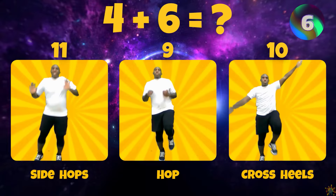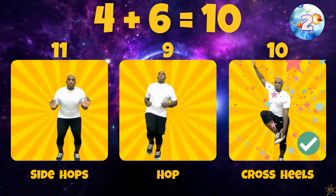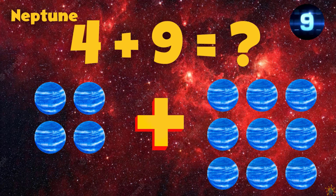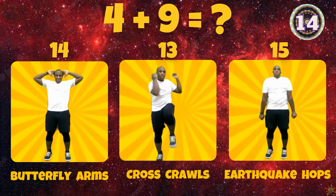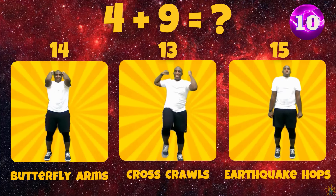For Uranus, what is 4 plus 6? Does 4 plus 6 equal 11, 9, or 10? 4 plus 6 equals 10.